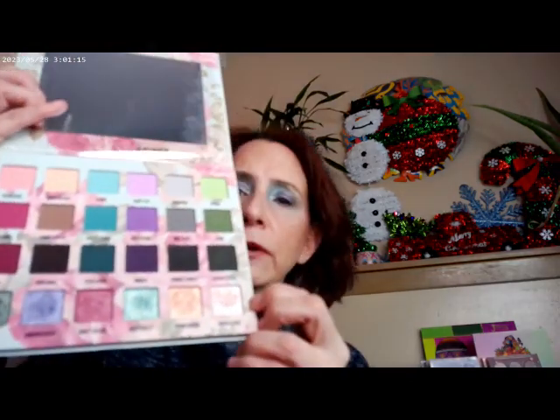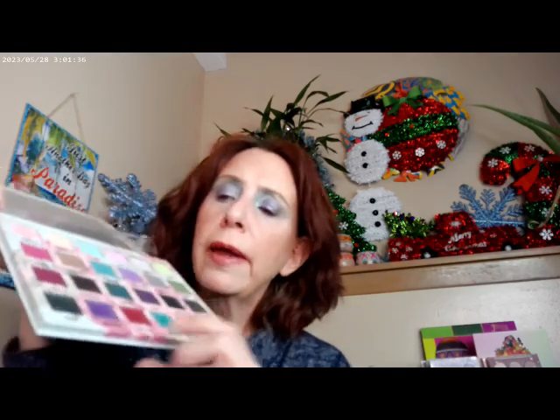I did go ahead and use mainly this row right over here. I started with the turquoise, so that's what I have on the brow bone. This in the crease, this on the outer corner, and then I did go ahead and put this on the inner corner as far as the shimmer, this on the outer corner as far as the shimmer, and this really pretty purple right in the middle of the eye.